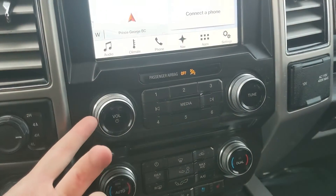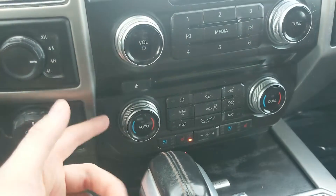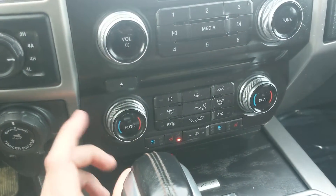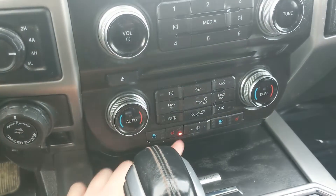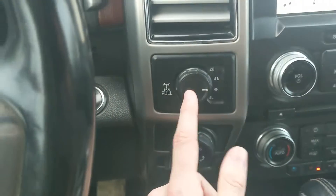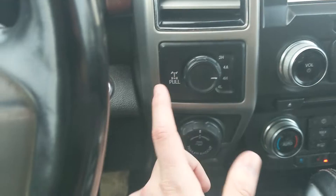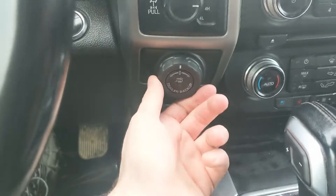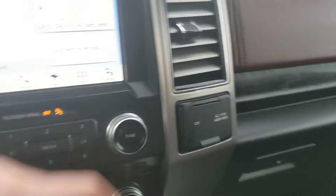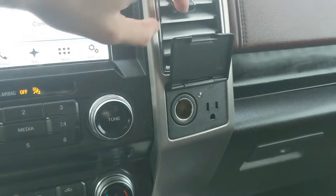Moving down, you have your media controls and then your physical climate controls, again with dual-zone front climate, but also heated and air-conditioned front seats. Moving on to the left, you have your 4x4 controls with 4 Auto, locking rear differential, pro-trailer backup controller, and trailer brake controller.